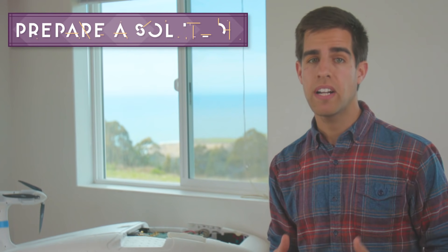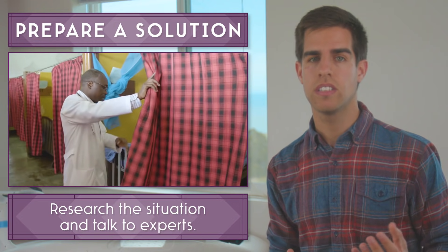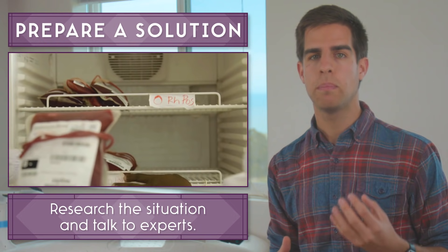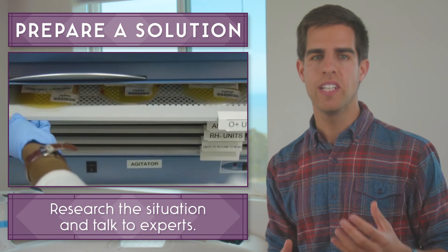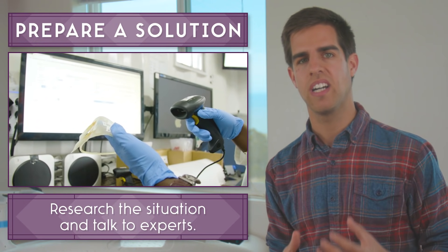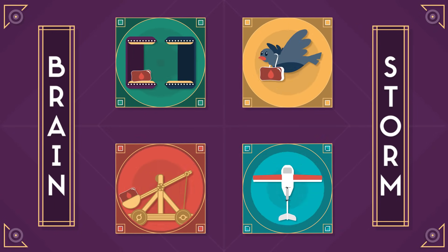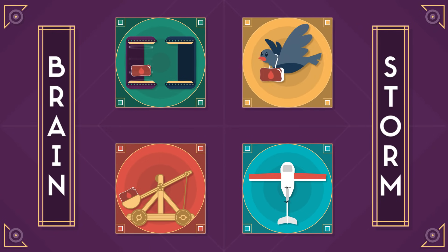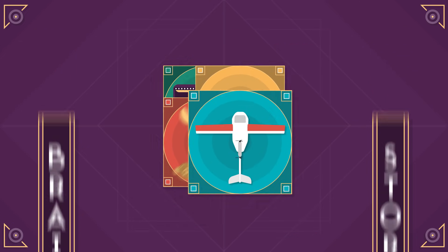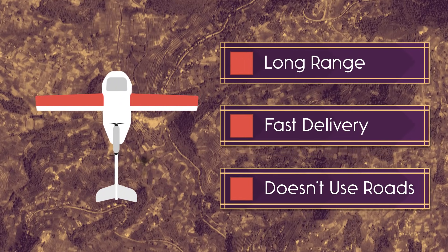The next step was to prepare a solution. First, we traveled to Africa and met with doctors, the people on the ground who are most familiar with these problems. We learned that storing the blood in one place would really help if only there was some way of getting the blood from that place to remote clinics on demand. Next, we came up with all kinds of ideas and really let our imaginations fly. The solution we thought might work was an airplane-shaped drone that could fly really far, really fast, over all kinds of rough terrain.